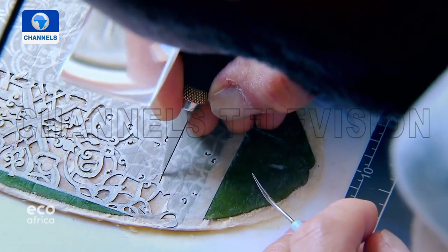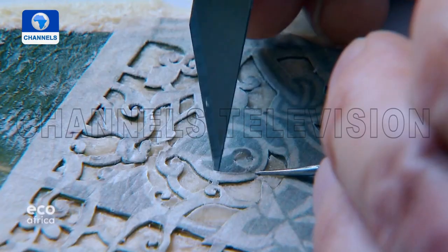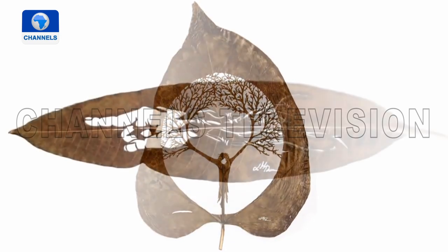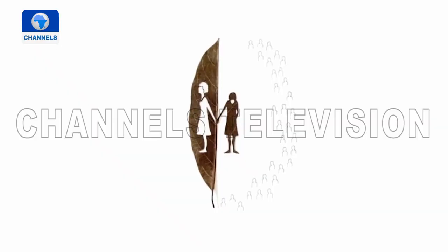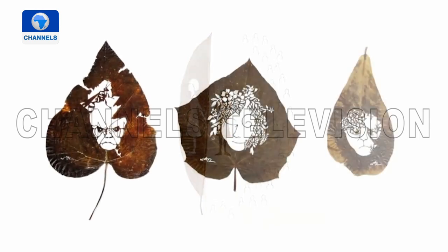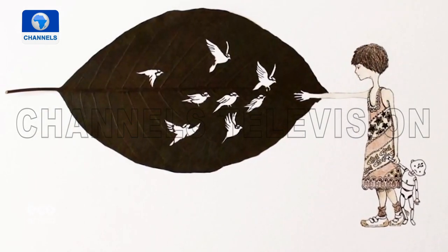Depending on the design, it can take Lorenzo Duran several days to finish the cutting. He enjoys the almost meditative work, and for him his art has been a journey of self-exploration. One side of a leaf is turned to the light, the other stays in shade — there's a similarity to us humans: one side is visible, the other is not. When he works on a leaf, he is in touch with a side of himself that isn't visible.